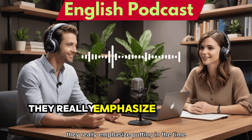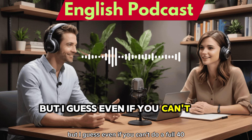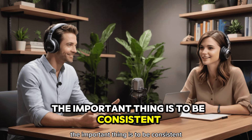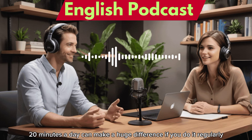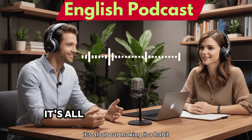The video recommends spending 40 minutes a day on each of these things: reading, listening, shadowing, and speaking. They really emphasize putting in the time. That's a lot, but even if you can't do a full 40, the important thing is to be consistent. Even 15 to 20 minutes a day can make a huge difference if you do it regularly. It's all about making it a habit.